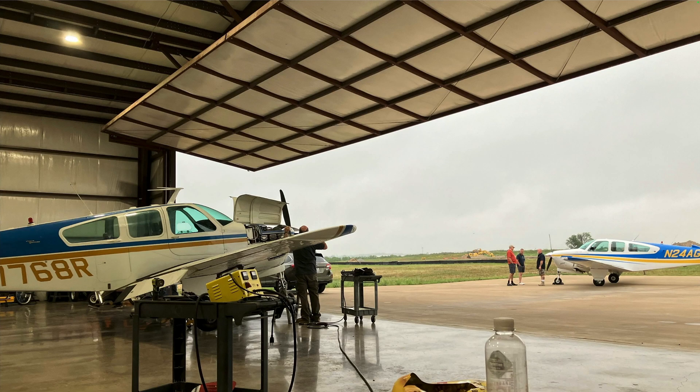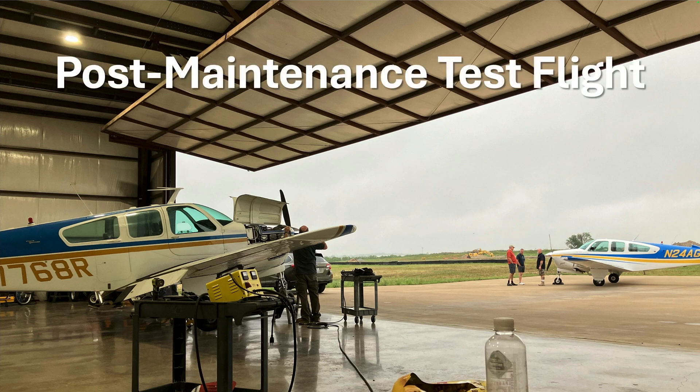Your mechanic calls. Your airplane is ready to pick up from the shop. What are your responsibilities as owner and pilot? This time in the ABS hangar: post-maintenance test flight.